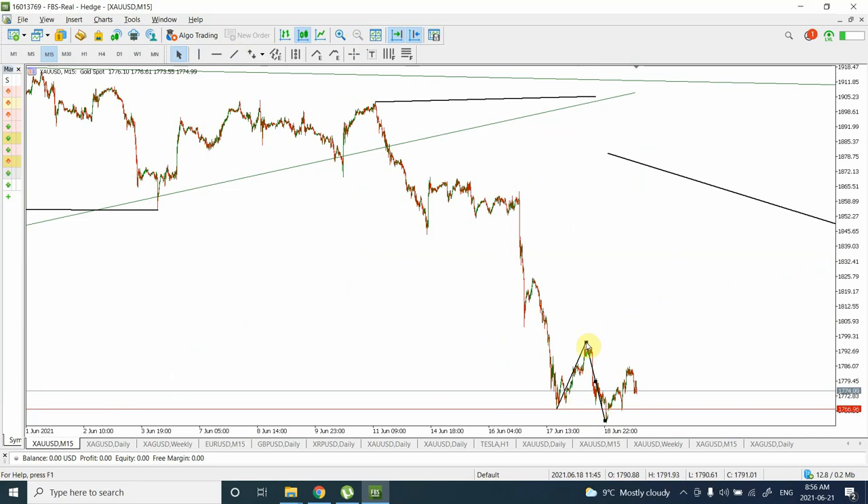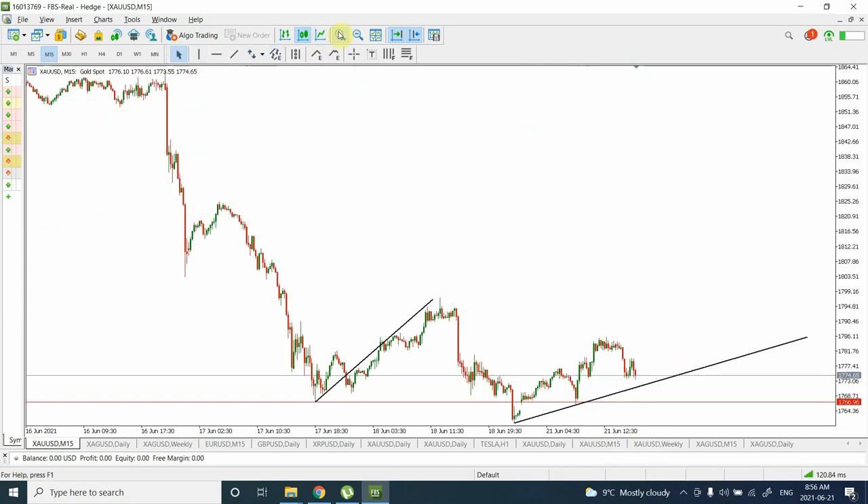So what we have here is wave A of a flat correction, with B of a flat correction, and then it looks like we are going to create wave C of a flat correction. The reason I'm seeing this is an ending diagonal on a 15-minute chart. This is also indicating that every time we went up, we have seen a deeper correction. When prices fall below 1777, there's a chance we are going to go down.